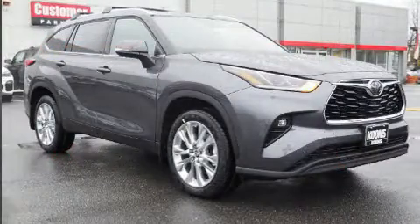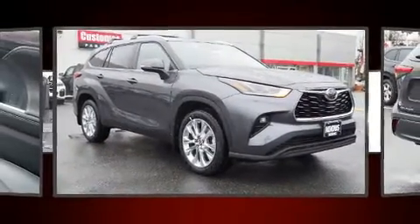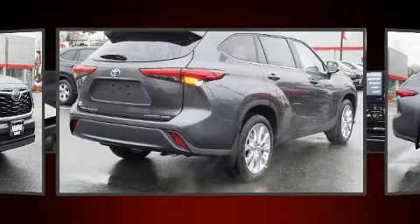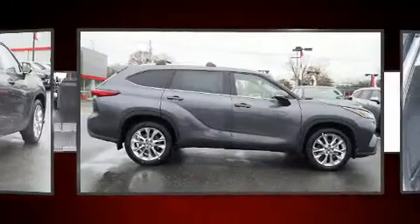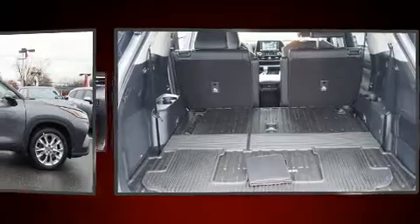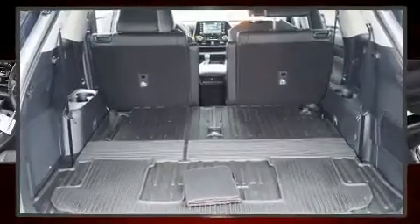Features also include a power liftgate, lane departure warning, and seat memory. Passengers in the third row enjoy seat back reclining functionality, providing an extra level of comfort and convenience.